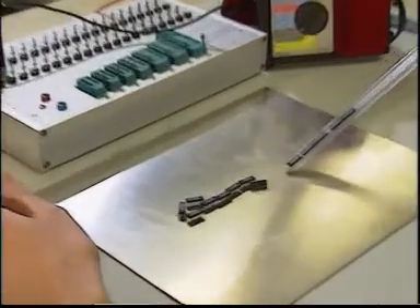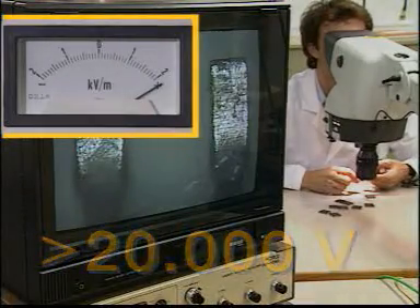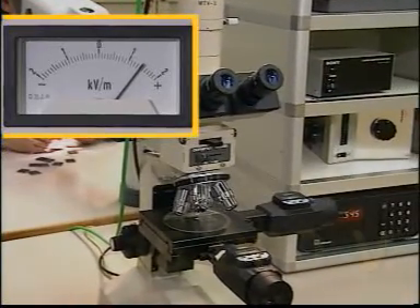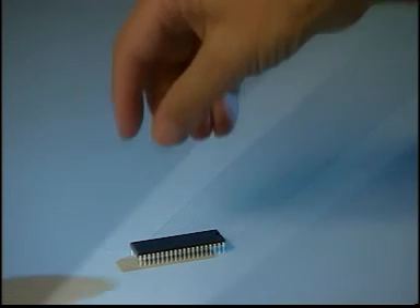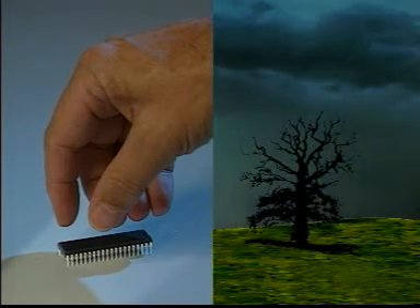Sometimes we don't even notice when a charge is generated, or inappropriate materials like non-conductive shipping tubes are used. Even the electrostatic field of an unshielded monitor can lead to uncontrolled ESD stresses. When we touch an electrical circuit with our bare fingers, the result has the same energy density as a lightning bolt slamming into a tree.